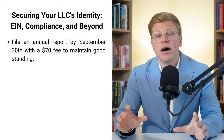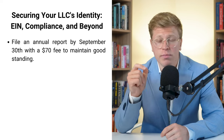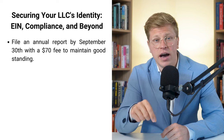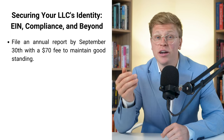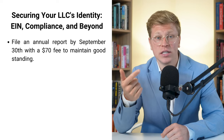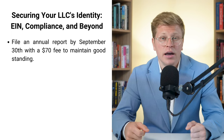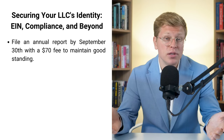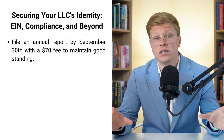Let's talk about staying compliant. In Pennsylvania, you need to file an annual report every year. It's due on September 30th and there is a $70 filing fee. It's way cheaper than the headaches you'll get if you forget to file and lose your good standing status. Set a reminder on your phone or mark it on your calendar — it's one of those things that's easy to forget but super important to remember.